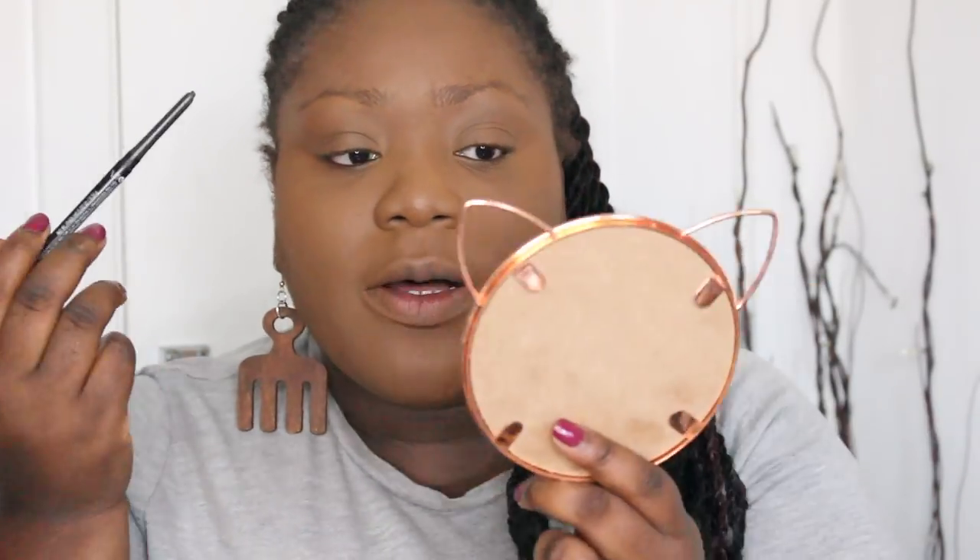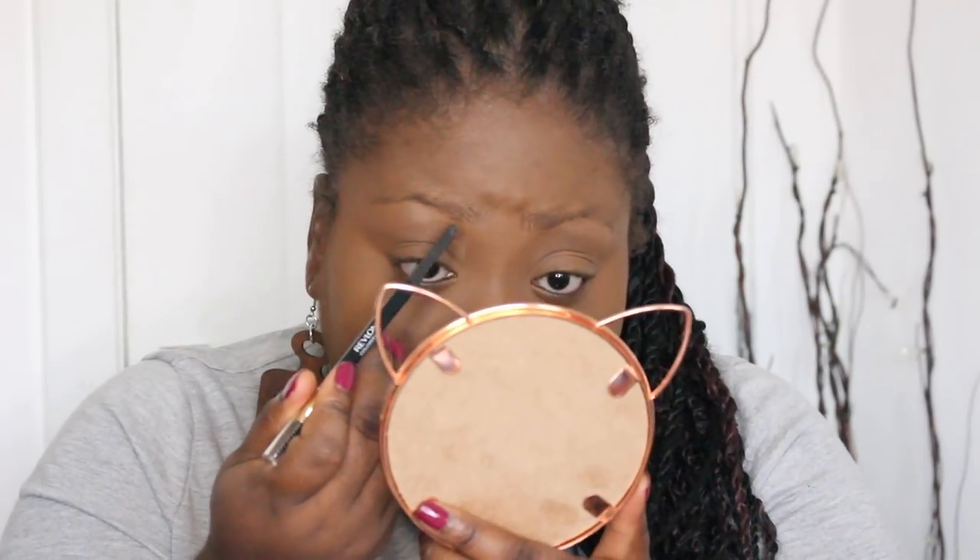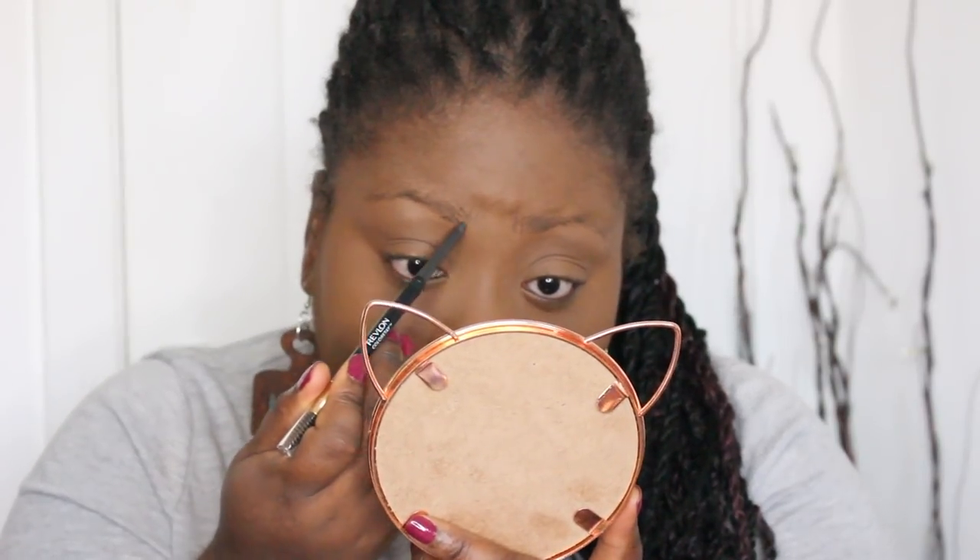For brows I don't really have anything that stood out this month. I'm just using this Revlon ColorStay brow pencil — I don't particularly like it, it's very waxy, but it does the job. I've also been going into a dark chocolate brown eyeshadow for my eyebrows as well, which has worked quite nicely.